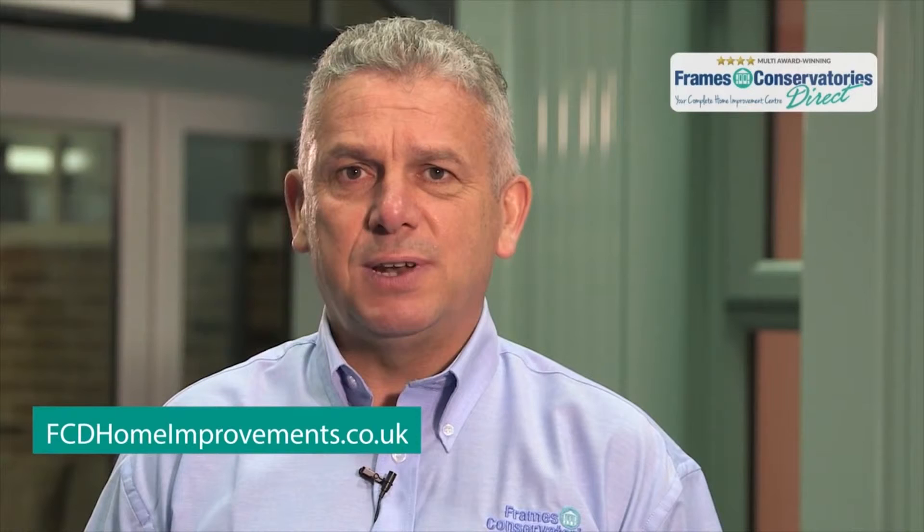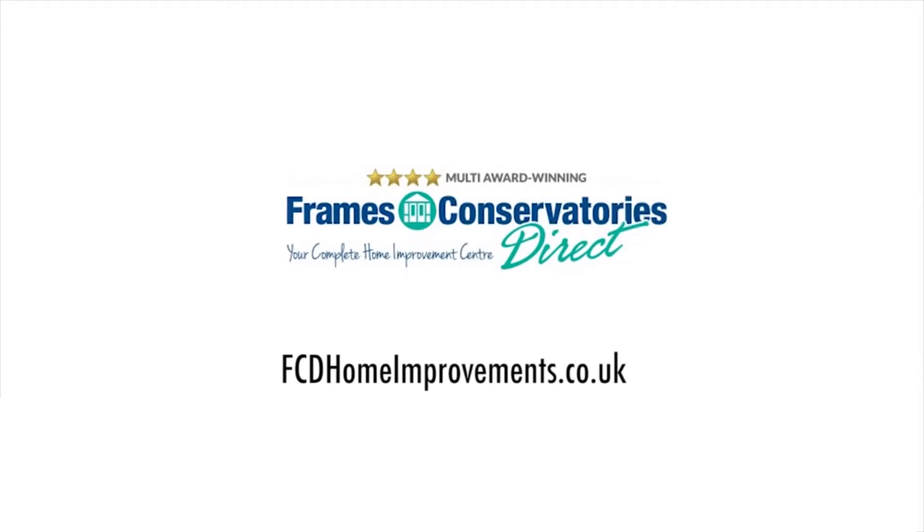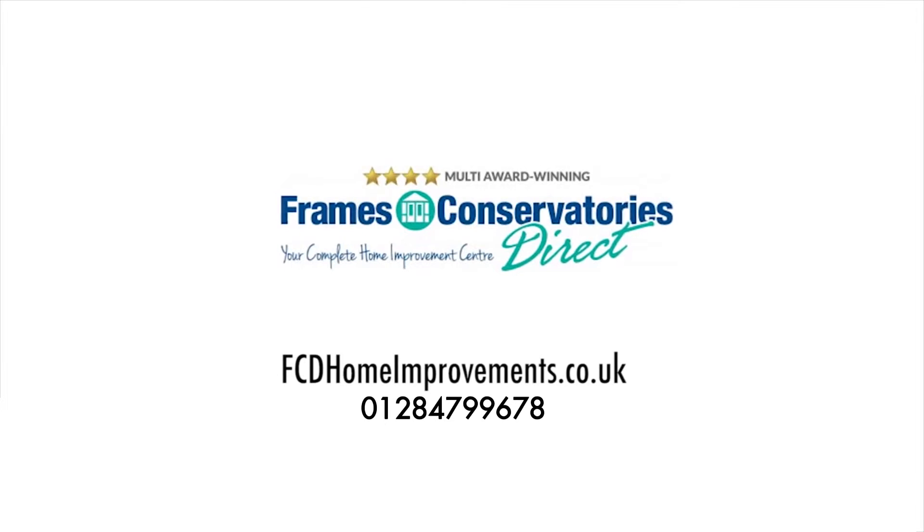To get started, just fill out our quick and easy form on our website, fcdhomeimprovement.co.uk, or call our friendly team to see what we can do for your home. Thank you.